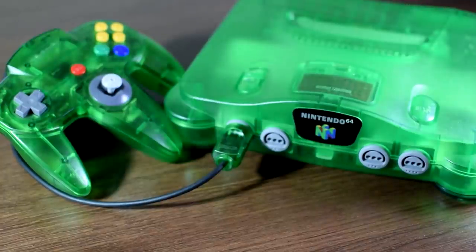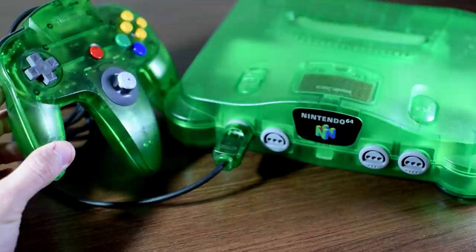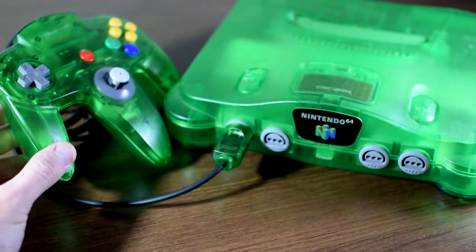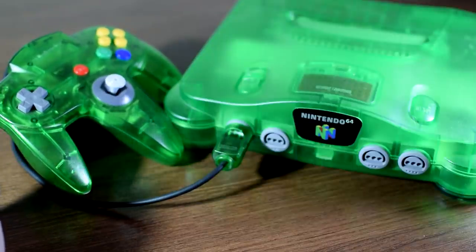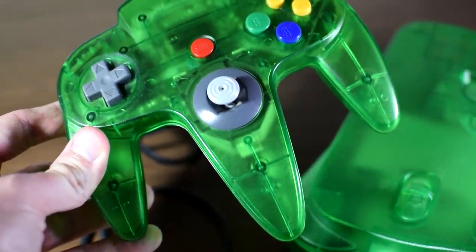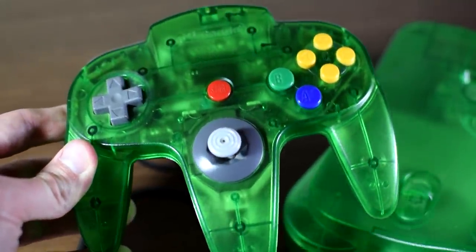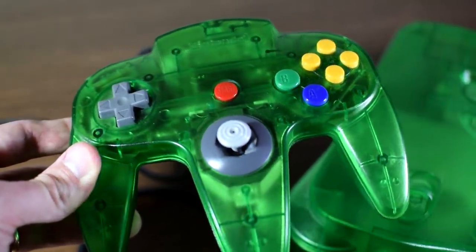Next up, we've got the Nintendo 64. The biggest thing it probably has going for it is all the crazy colors you could get it in, including a lot of see-through colors that allow you to see the insides of the console. This was the first console to really go wild with different color options, and when you add in the different controller colors, the combinations are endless. While the N64 controller gets plenty of hate as far as using it goes, there is no other controller that really looks anything like it — you gotta give it that.